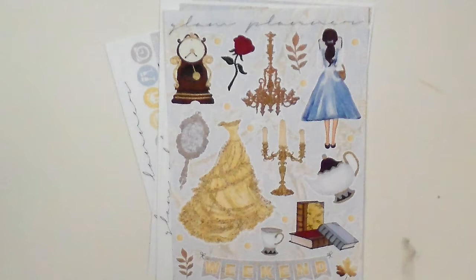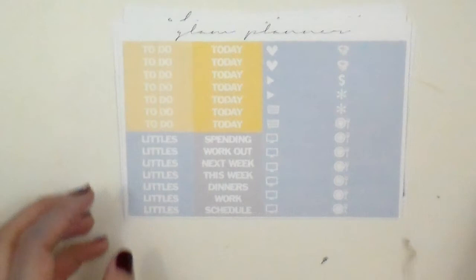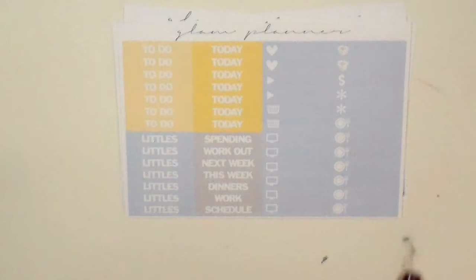Some stuff she comes out with I'm not a big fan of, but I really like the way she took on this kit in Beauty and the Beast. I think it's beautiful, so definitely stay tuned. She may come out with another round of it, but this was a pre-order, so it may hit the shop closer to the time of the movie releasing. At this time I know it's not available.